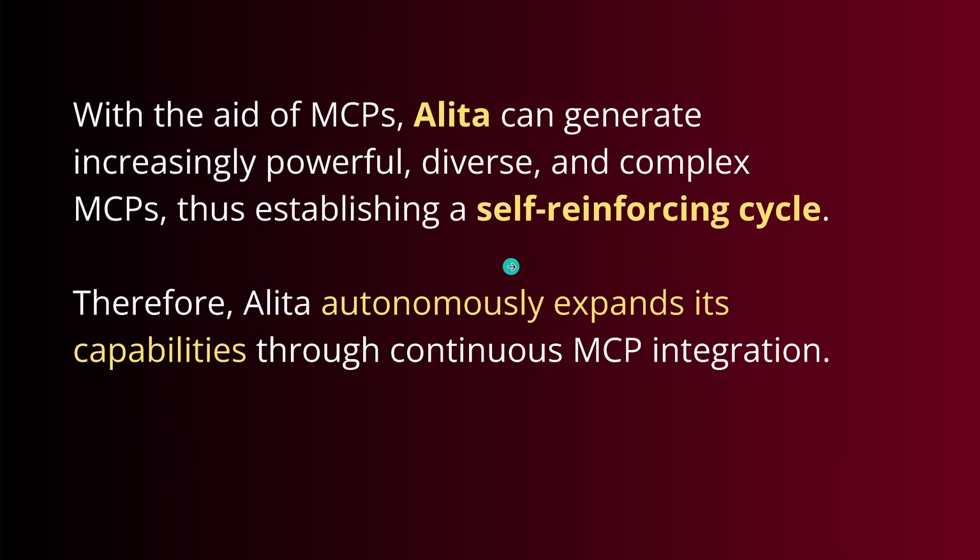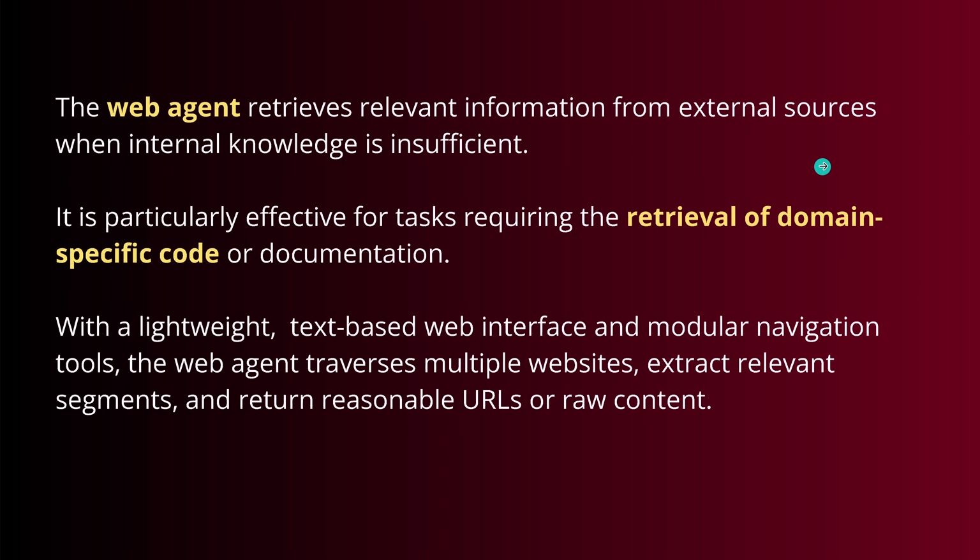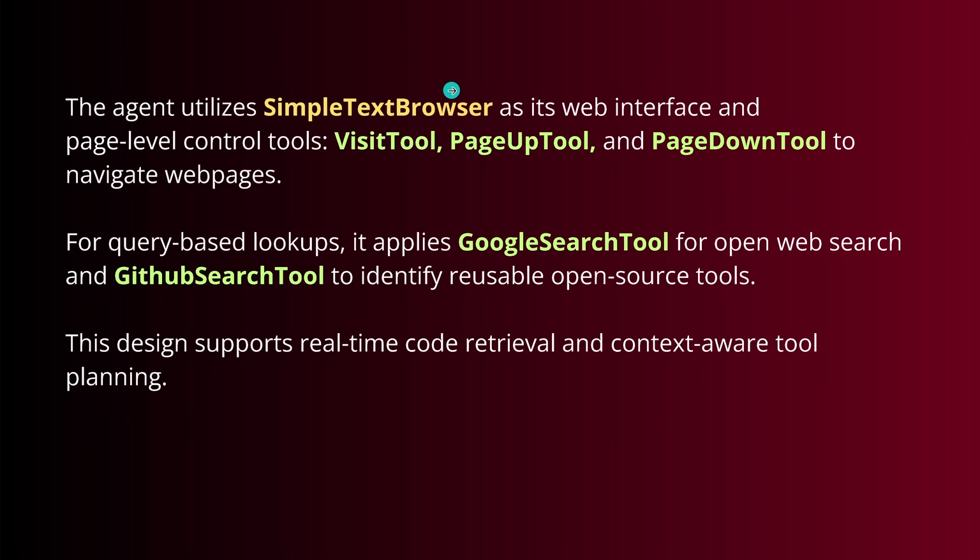The self-reinforcing cycle means Alita has the power to autonomously expand its capabilities — though from time to time a human should check what's happening. Now the web agent — couldn't be easier. It retrieves relevant information from external sources, including domain-specific code. We have a simple text browser with control tools: the visit tool, page-up tool, and page-down tool. Then we have the Google search tool or the GitHub search tool — and you can imagine exactly what happens.